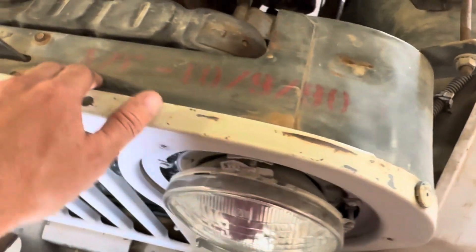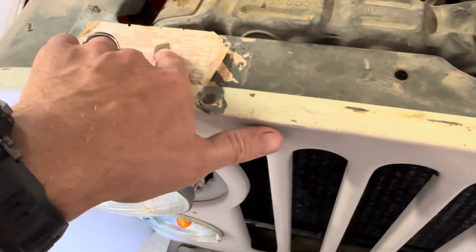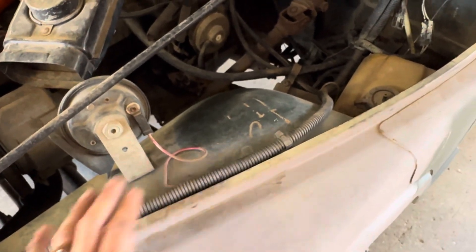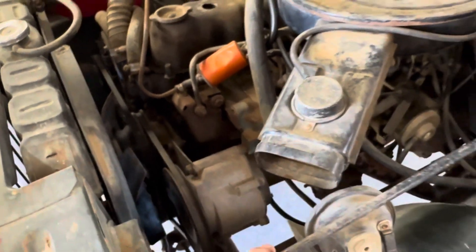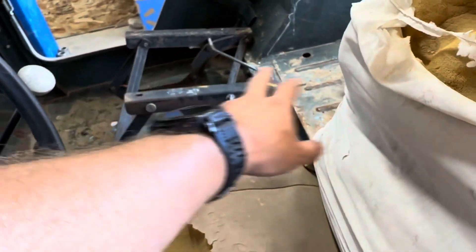The only thing on this entire Jeep that tells us it's a '79 is right here. The rest of it tells us it's a late '76 or later. The way this engine is laid out, the way the roll bar is in it, the way the steering works — '72 to '75s don't use this kind of steering setup, they don't use harnesses like this. You never see this smog stuff on those earlier ones. Windshield frame, seat brackets, transmissions all point to '76 or later.